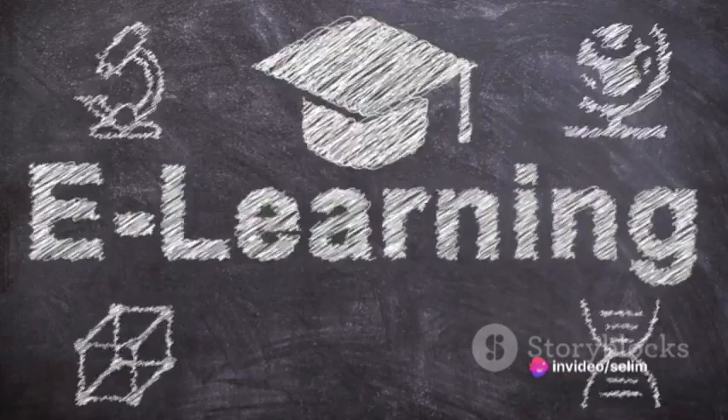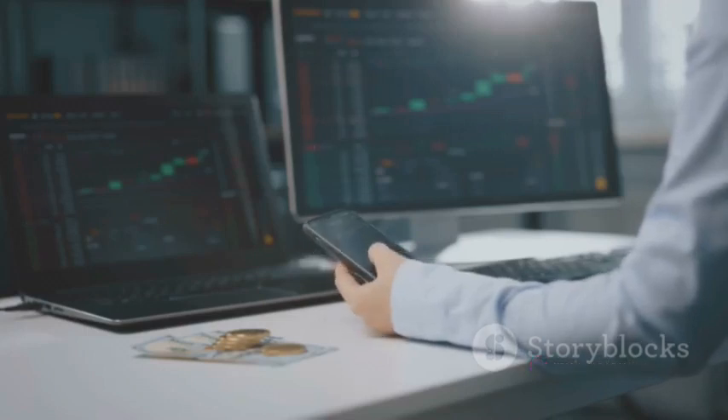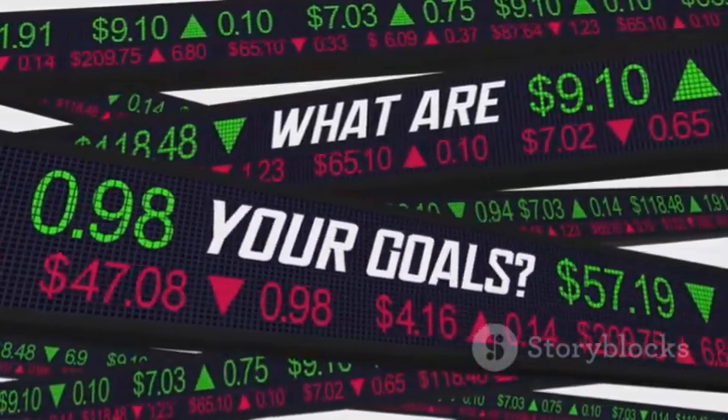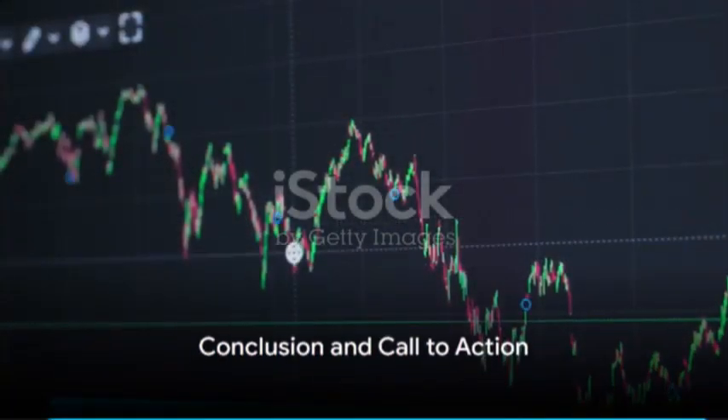Remember, Forex trading isn't a get-rich-quick scheme. It requires patience, discipline, and consistent learning. So, stay focused, stay disciplined, and most importantly, enjoy the journey. After all, every step you take brings you one step closer to your financial goals. Are you ready to dive into the world of Forex trading?